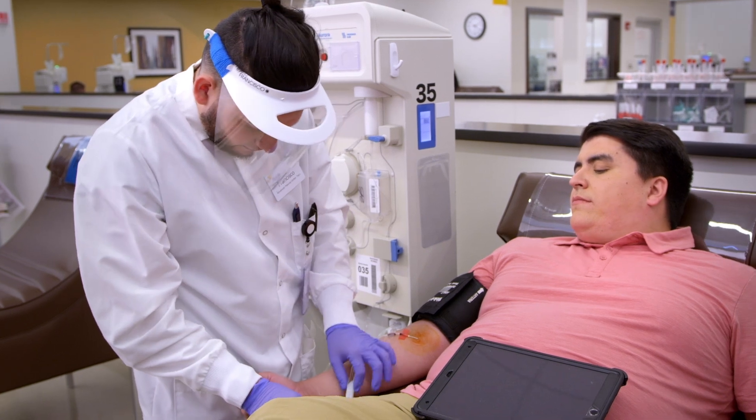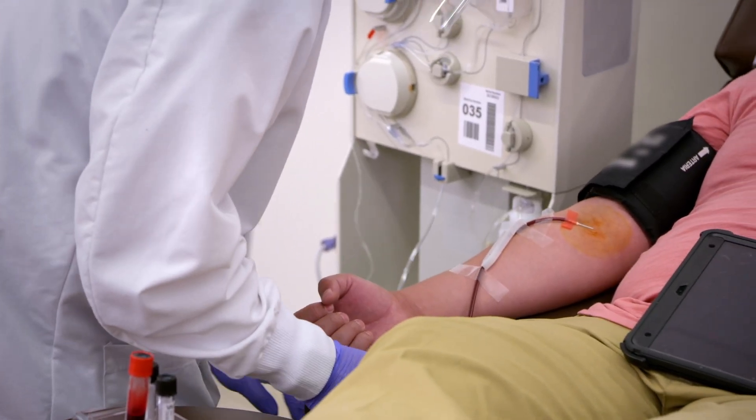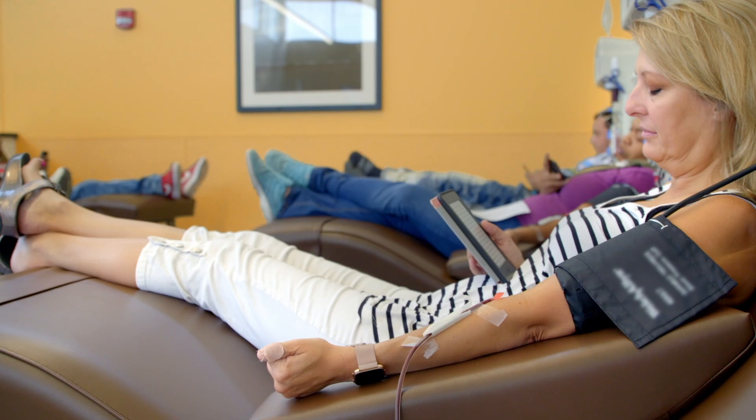Do they walk you through the steps of what they're doing? Yeah, they do. They're very friendly, so it really takes the fear out of it. You're compensated for your time while you're coming in and donating. Do you save for anything? I just usually save it — we usually go on some sort of big trip. How do you like to pass the time? Binge watch a lot of shows, or just kind of shop. Sometimes that's bad.